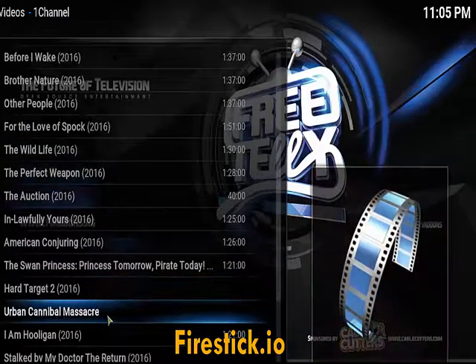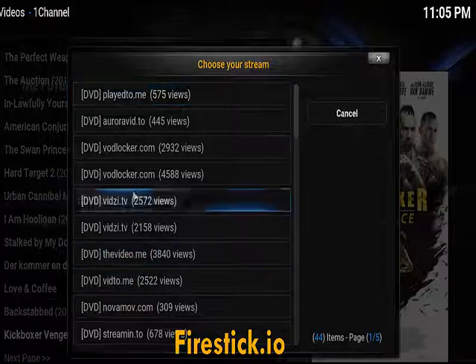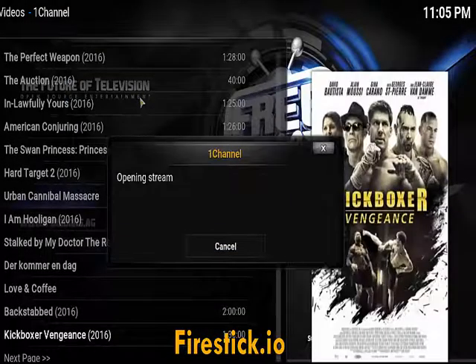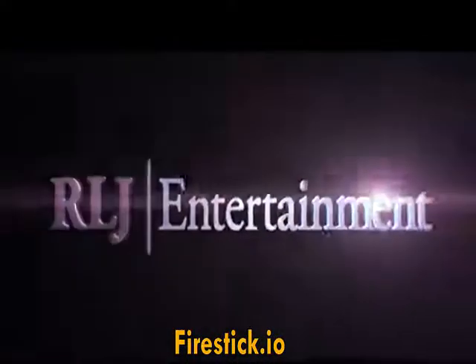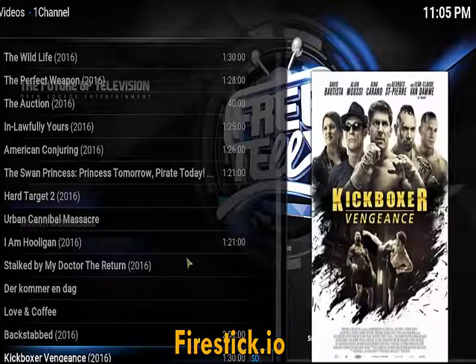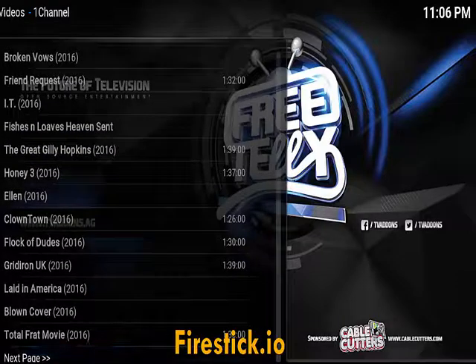This is just a great channel. Kickboxer Vengeance — let's see if that one's working. Opening the stream, it's loading. You see how fast it loads and how good the quality is — it really is an amazing channel. For people wondering if you can watch really good movies with a Fire Stick, you can. You can watch pretty much any movie you want to watch. It's amazing software. One Channel is the one you want to go to.